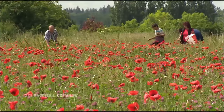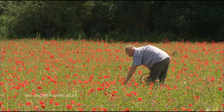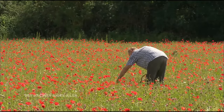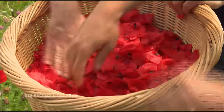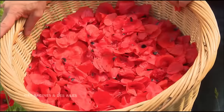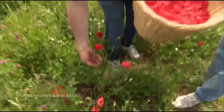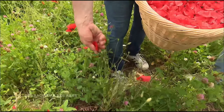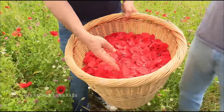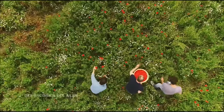On a commencé ce matin assez tôt, pas trop tôt à cause de la rosée — il faut attendre que le soleil se lève bien avant de les cueillir. C'est une bonne année, ils sont bien colorés, une belle récolte ce matin. La cueillette se fait délicatement avec les deux doigts de la main : on vient glisser sur la tige et on effleure juste les pétales. C'est uniquement les pétales que nous prenons pour notre production, et on laisse tout le reste.